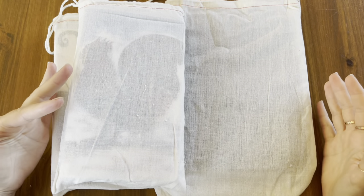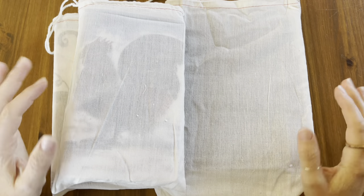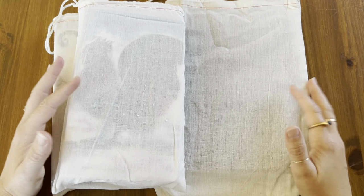Hello everyone! Welcome to my channel. Welcome to today's video. I'm so glad that you're here. I want to show you inside my recent haul from Planner Perfect.